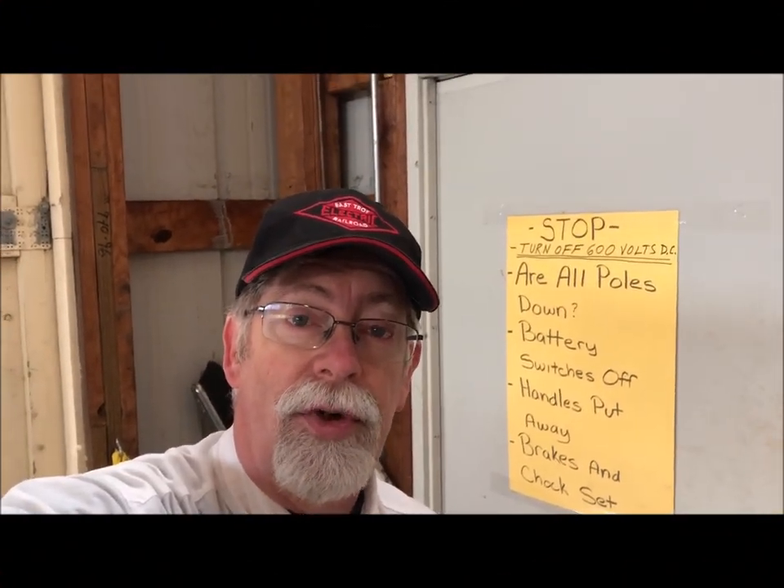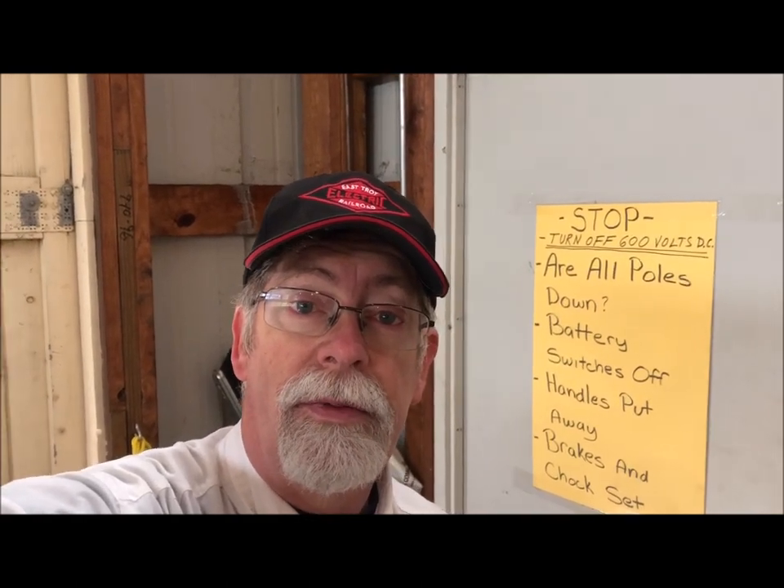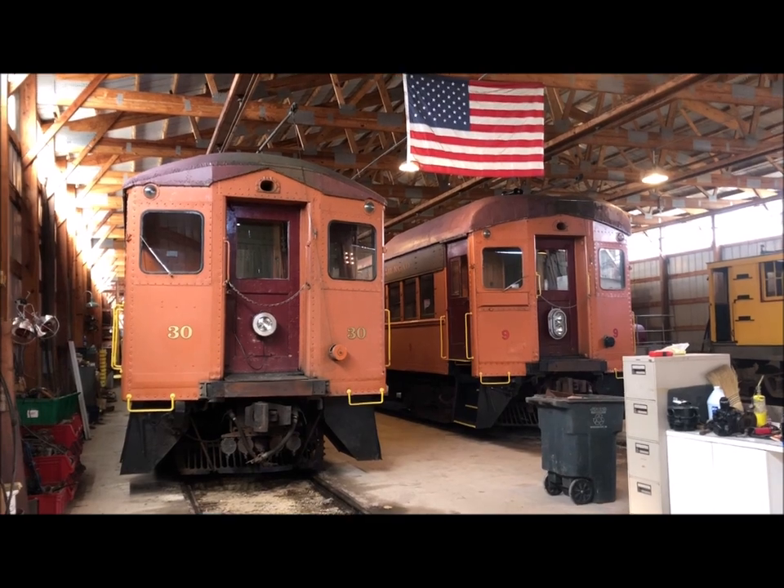Hello, Jim here, and today's tour is of the East Troy car barn. Let's swing around and come in through our door and take a walk.